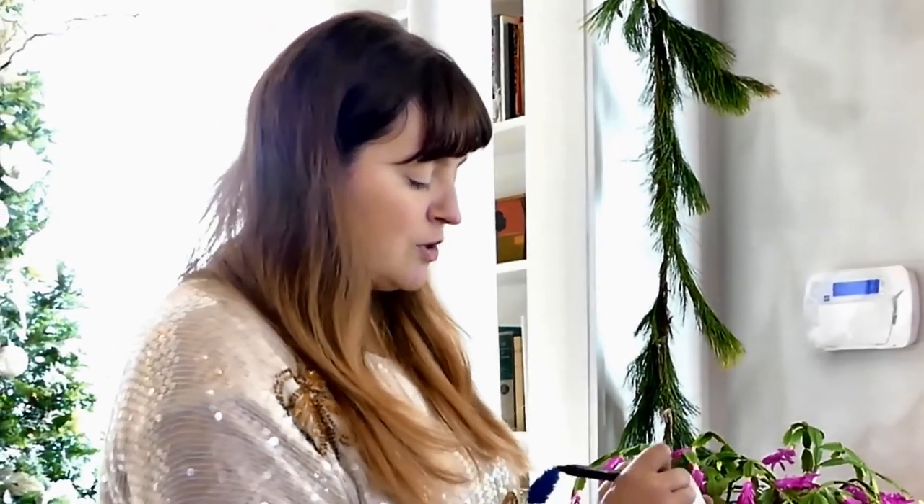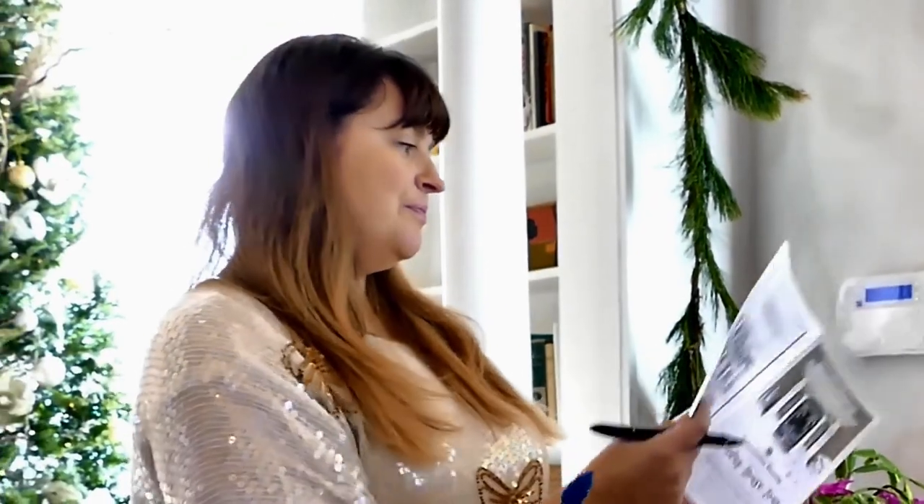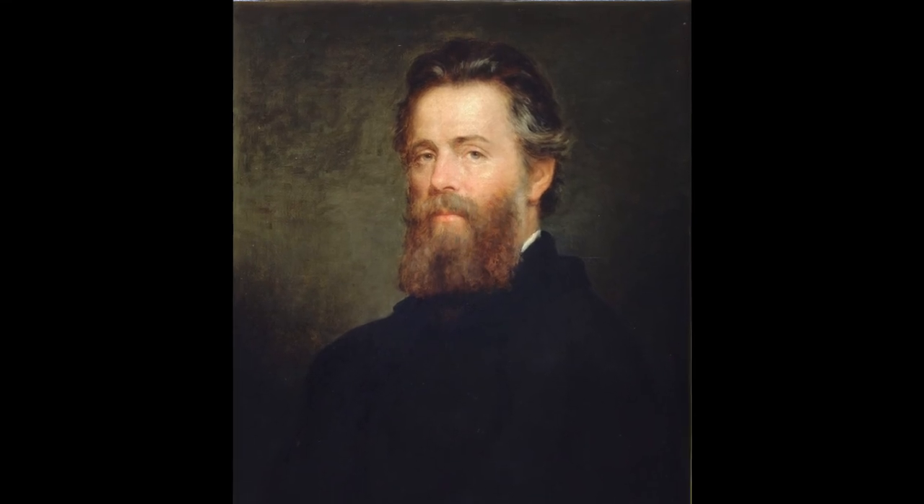Abbey lived here for about eight years with their daughter, and her husband passed away from tuberculosis, and they moved out to Western Mass. They decided to rent to Catherine Melville, who's Herman Melville's sister, and this is where he stayed when he visited her for quite a long time, after he wrote Moby Dick.